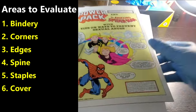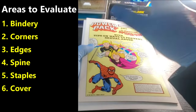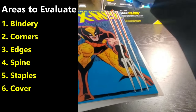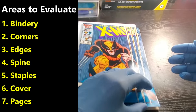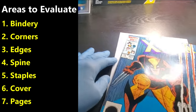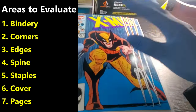Then we'll look at the actual cover itself — it could be pitting, a tear, a dent, writing on the book, anything on the cover that isn't the edges, corners, or spine. And then the last thing we'll do is go through the entire book, flip through it, make sure there's nothing missing, make sure there's no tears on the interior, staining, that type of thing. You've got to look at the inside of the book too — it's not all about the outside or the cover.